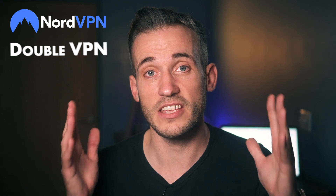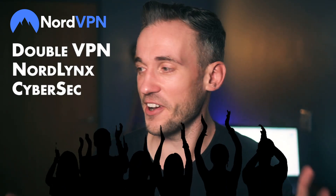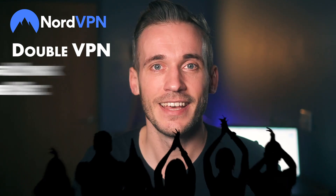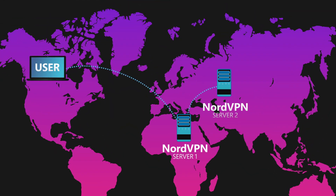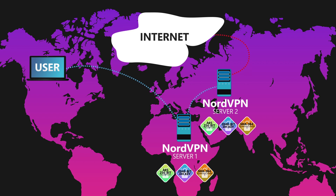On top of the standard VPN fare, you get Double VPN, NordLynx, and CyberSec. A Double VPN gives you a double layer of encryption — pretty impressive considering NordVPN already offers three layers of protection that include AES 256-bit encryption, 2048-bit DH key, and SHA-384 authentication. It also supports perfect forward secrecy, which means you get a new encryption key each time you log on.